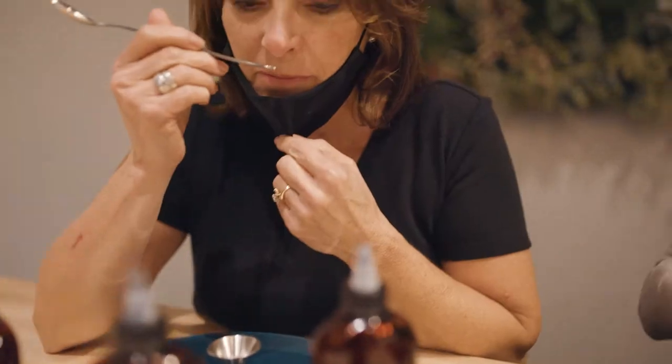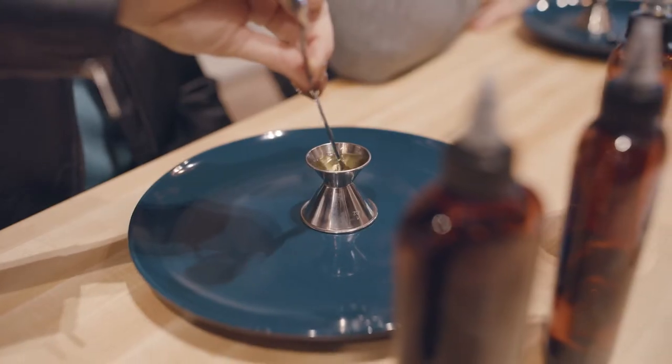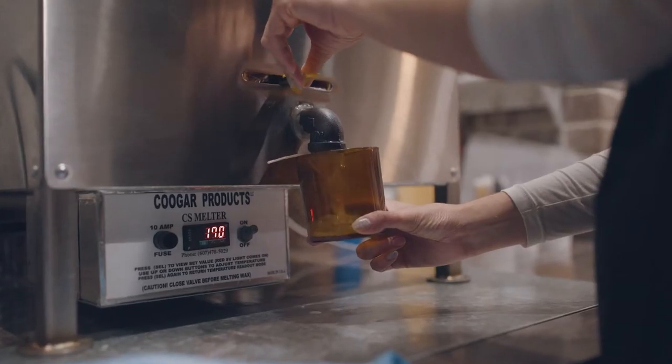Take a seat at the bar and let one of our scent designers help guide you in selecting three to four fragrance oils to blend together. This is where the magic happens and you begin the process of creating a one-of-a-kind scent unique to you.